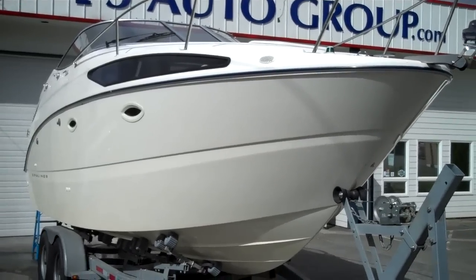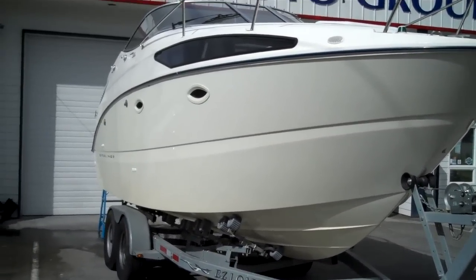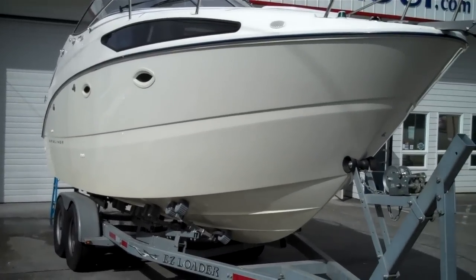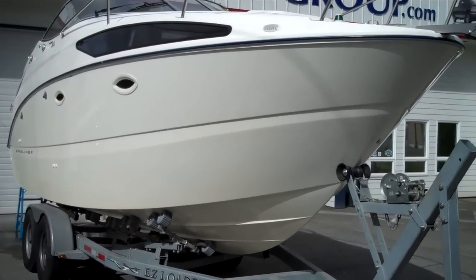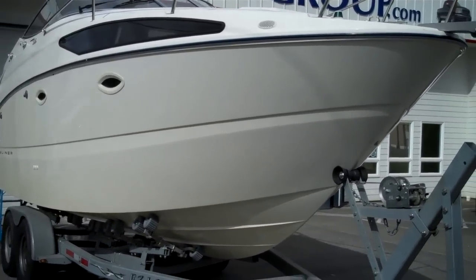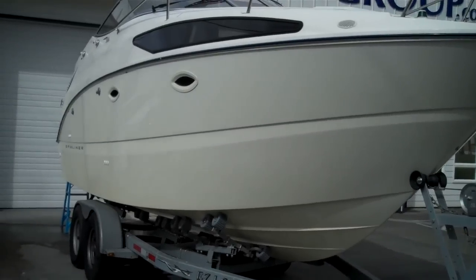Top of the morning folks. Welcome to Bellinghamboatland.com, selling the best boats on earth at the planet's lowest prices. We're a licensed, bonded, certified Washington State dealer and we only add transportation costs and a 10% brokerage fee to virtually everything we buy at the wholesale level.